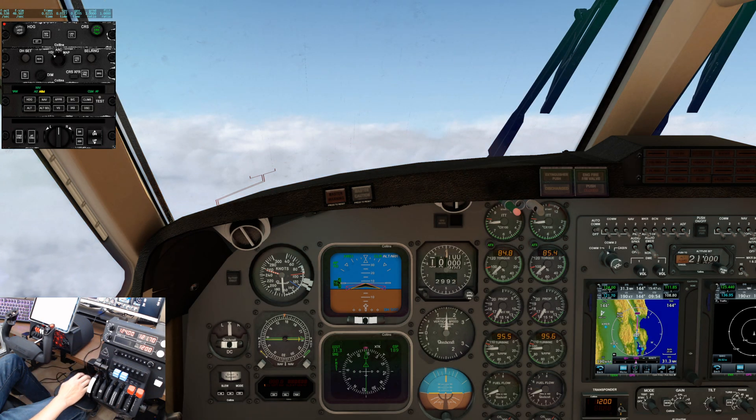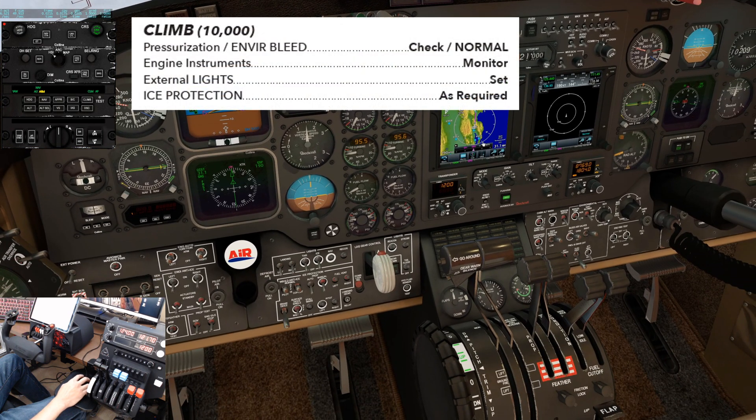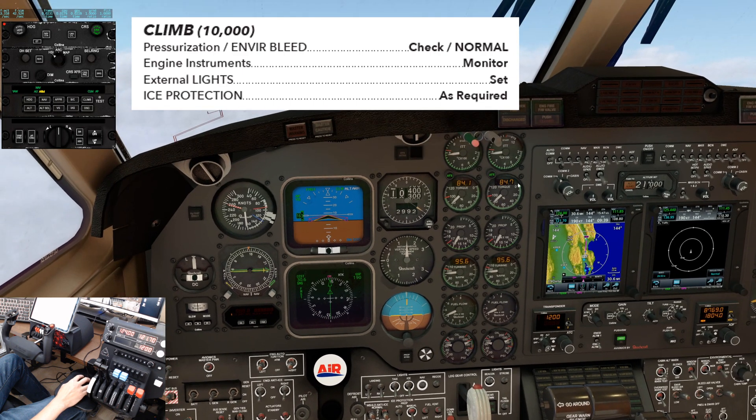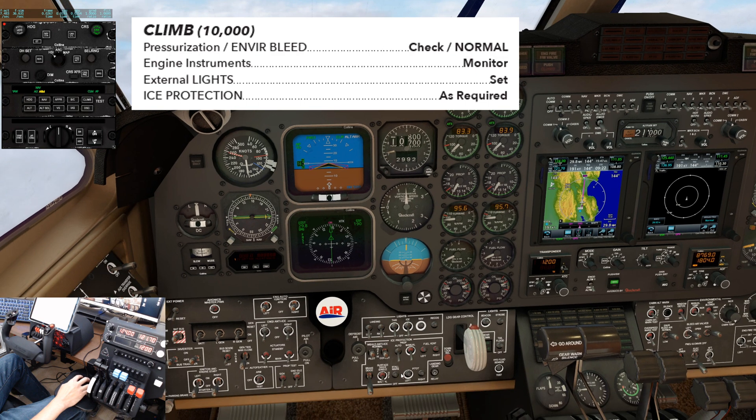At 10,000 feet, complete the climb checklist. Pressurization environmental bleed: checked and normal. Engine instruments: monitor. External lights: set. Ice protection: as required. If the windshield heat is not on by now, turn it to normal.